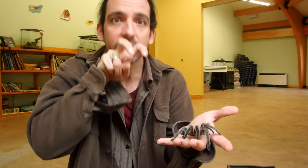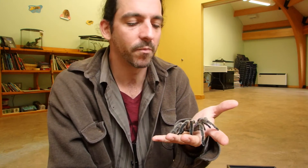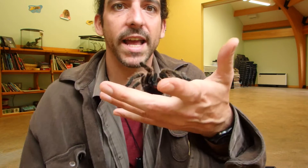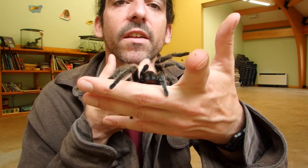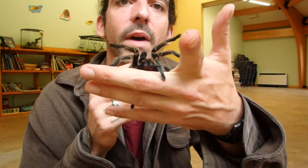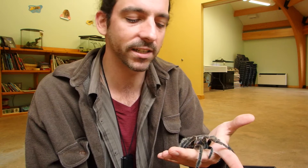Tarantulas really need to do that threat display because when they bite, they lift up and bite down — their fangs are oriented so they go like that to get a really good strike in. Whereas modern spiders' fangs are oriented differently, so they don't have to do that. A lot of tarantulas have red on their chelicerae — the structures the fangs come out of. That red gives them a more alarming threat display.